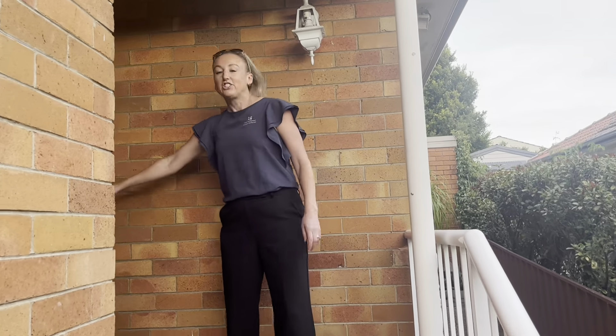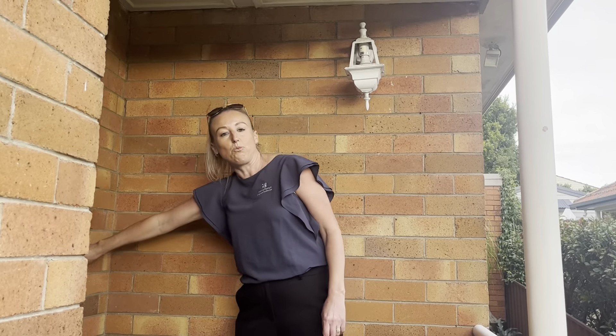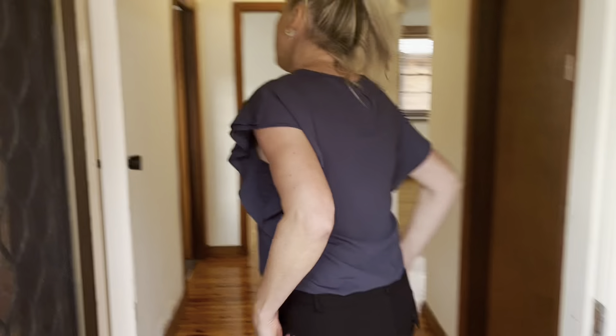Hi everyone, welcome to 13 Mariner Street in New Lambton. Just going to give you a little bit of a walkthrough, just so you can see what this house is like. Super close to local shops and the Black Butt Pub.